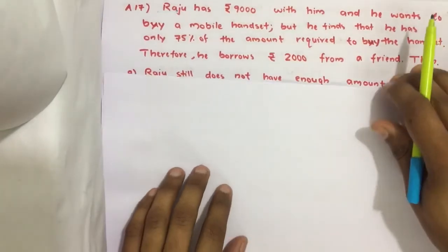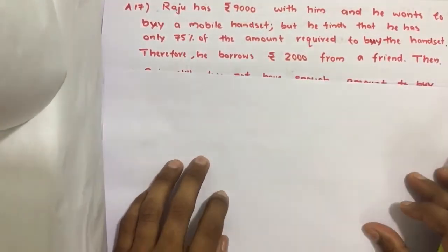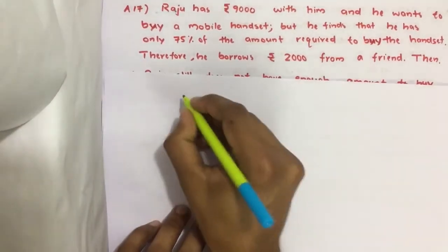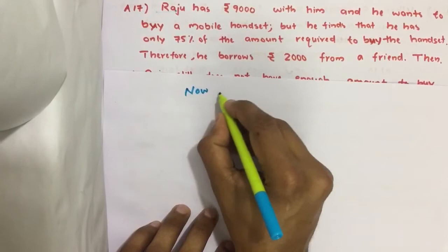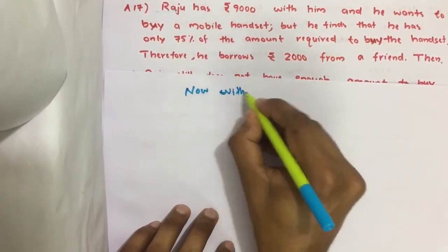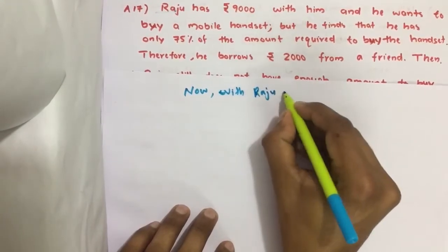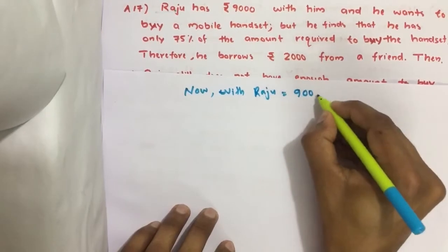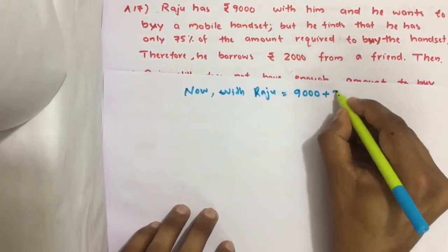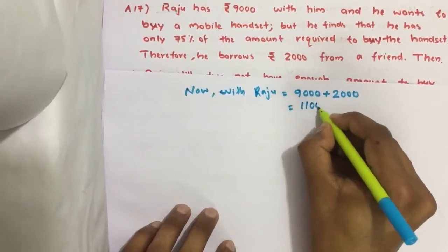So we will find what is the value of the handset and what is the total money with Raju. Total money with Raju is 9000 plus 2000, which equals 11,000 rupees.